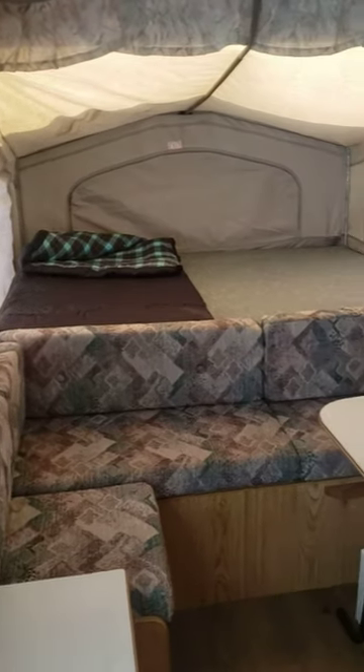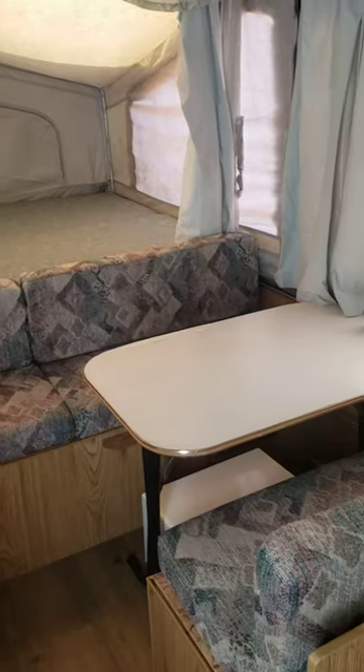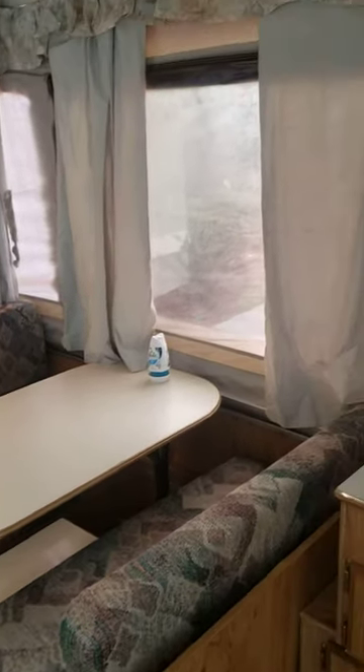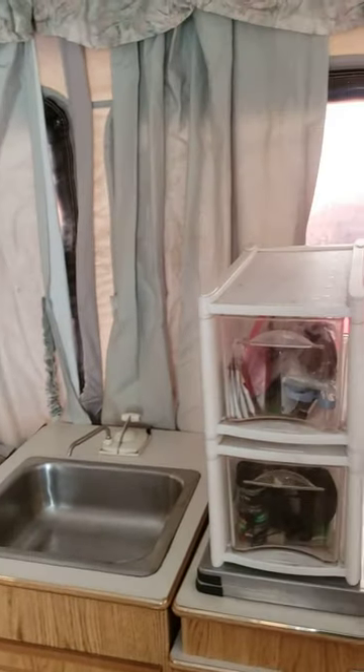Here is the inside of our '95 Palomino pop-up. There are no rips or tears in any of the cushions or curtains. All the canvases unzip. Screens are in great shape.